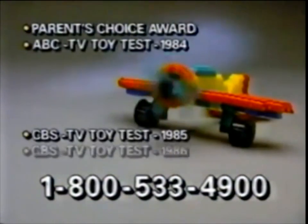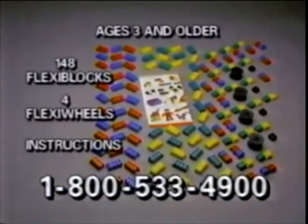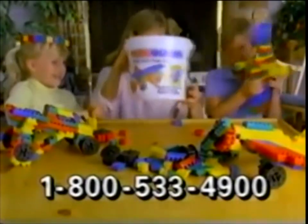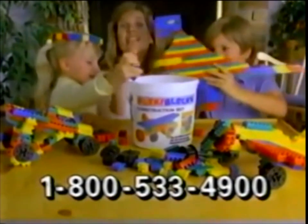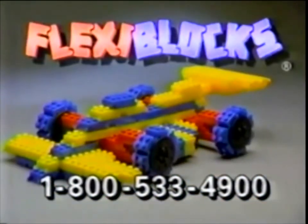Flexi-Blocks have won four major awards for excellence. Now, with a special Factory Direct TV offer, you get all these pieces. Satisfaction guaranteed. Order your Flexi-Blocks now and get this storage tray. Start building like never before with Flexi-Blocks — the blocks that move.